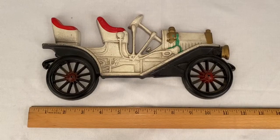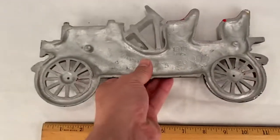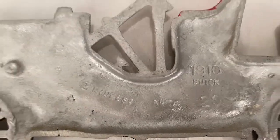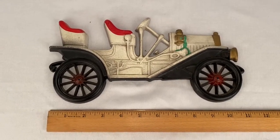Here's a 1910 Buick cast iron wall plaque made by Midwest. Sold for $10.99 plus shipping. Buyer's all in at $20.38.